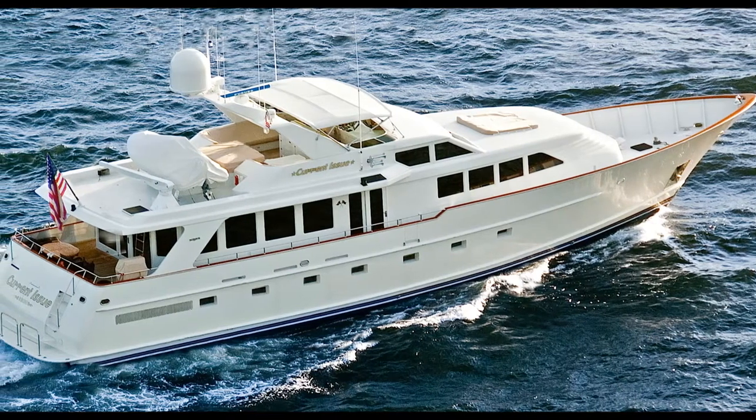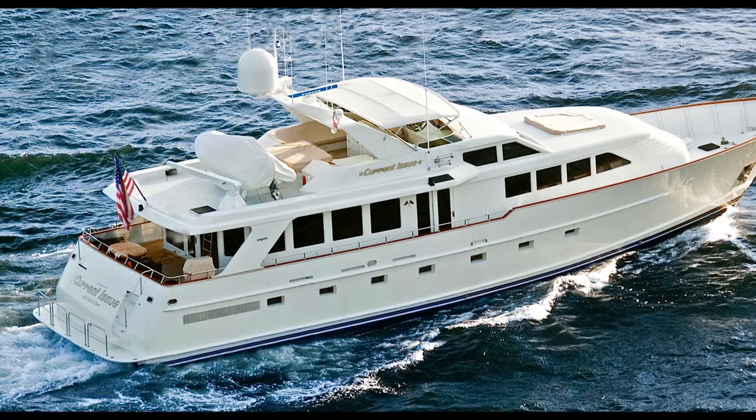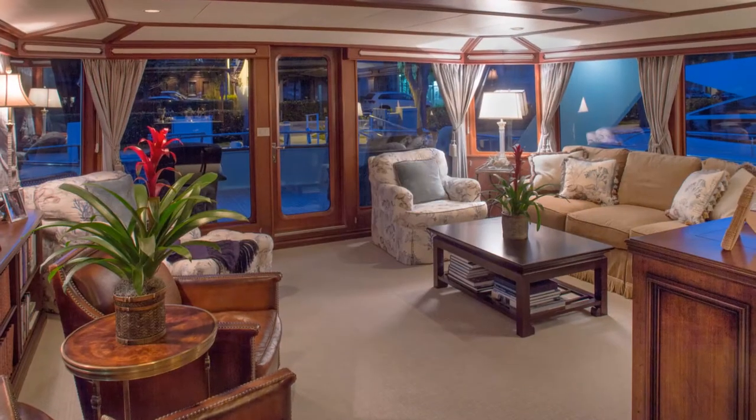Current Issue is a 91-foot, 27.74-meter, 1994-2013 Berger motor yacht.